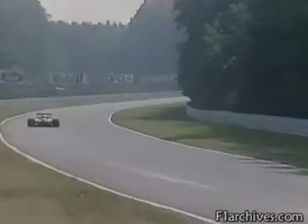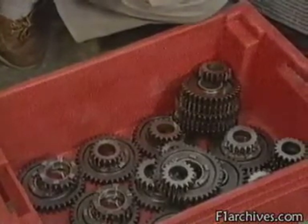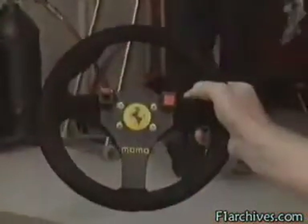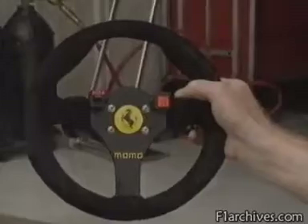So when Murray talks about a second-gear corner, that means around 100 miles per hour. Every circuit demands different top speeds in each gear, and this is achieved by changing the actual gear cogs — known as ratios. Everything we've talked about so far applies to every Grand Prix car except one, and that, of course, is the revolutionary Ferrari.